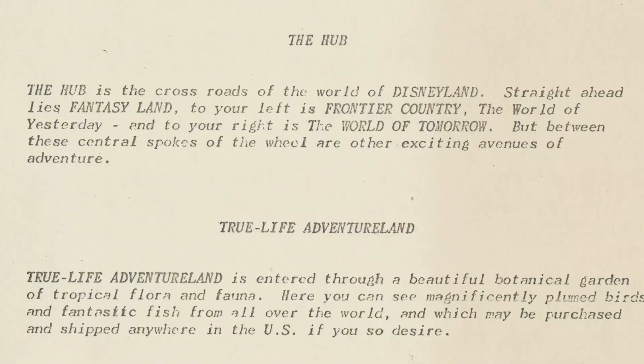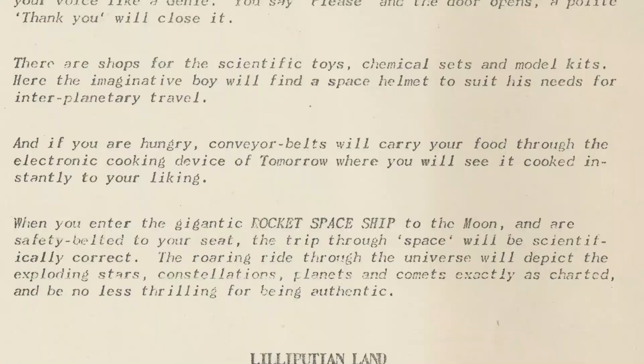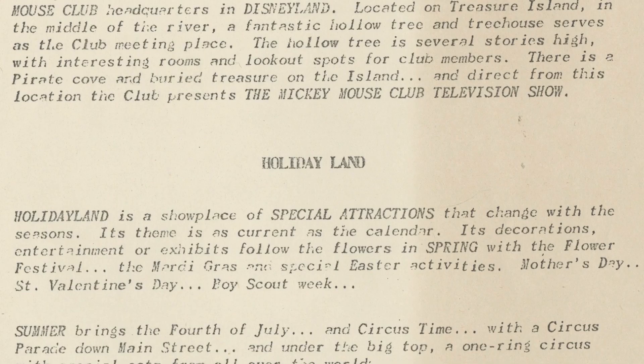We can see the original plans for many lands that exist today like Adventureland and Tomorrowland, and also plans for some lands that were never built. We can see plans for a land called Lilliputian Land, which was described as a miniature village inhabited by mechanical people nine inches high who sing and dance and talk to you as you peek through the windows of their tiny shops and homes.